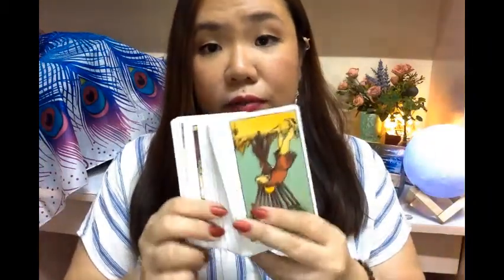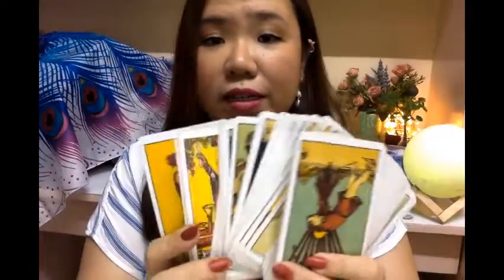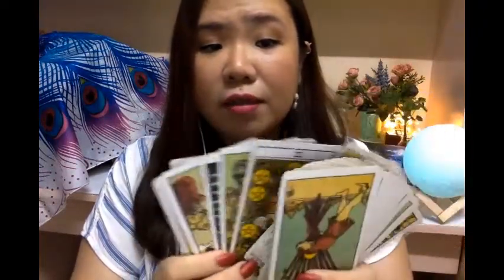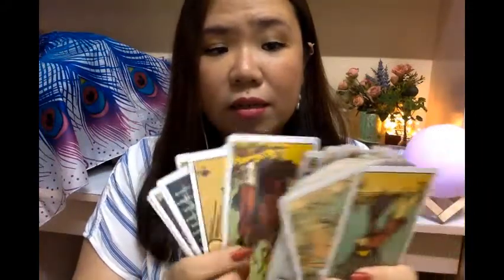This is what a Rider-Waite deck looks like. You may be familiar with these — they are the most common decks that you see when you type 'tarot deck' into Google. That is because it is the most widely used deck, and it is the deck on which almost a majority of all tarot decks are based.